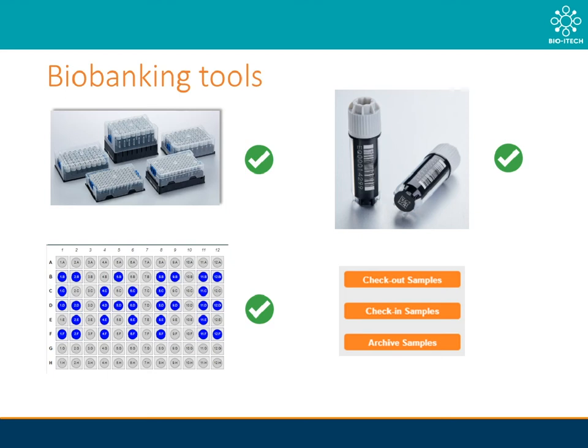Once the racks, vials, and positions are synced, the user can start performing the actions of the standard workflow: checking in, checking out, and archiving samples in bulk. This ultimately allows the output of the rack scanner to be directly integrated with the sample information. Thus, with the click of a button, all your sample information is now visually displayed for you whilst also maintaining the all-important log and audit trail as well.